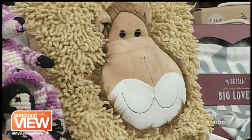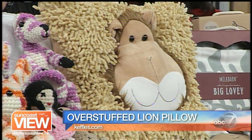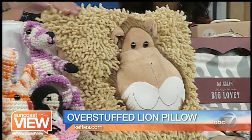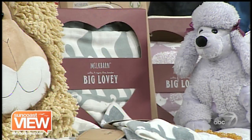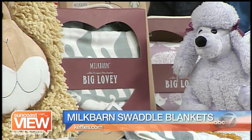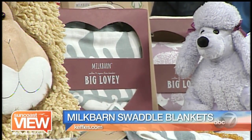I also brought an overstuffed lion pillow, which the kids seem to really love. You'll see another one come out with the fashion show in a few minutes. It's the fringe — it looks soft and fun to play with. Next we have some Milk Barn organic baby cloths, and they come in a variety of patterns and colors — this one has some elephants and some gray whales. And then we have the big lovey swaddle blankets, which are great blankets. The kids like to carry them around and snuggle up with them.